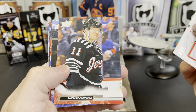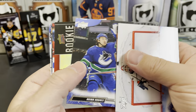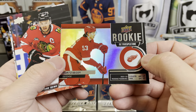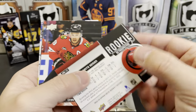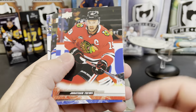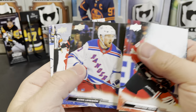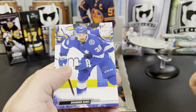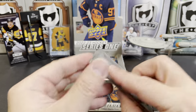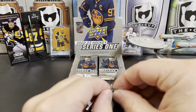Vitek Vanacek, Andreas Johnsson, Quinn Hughes, and we've got a Rookie Retrospective — Moritz Seider. He's kind of been following us around a little bit, which isn't too bad. Jonathan Toews, Lafrenière, Philip Ronning, and Brandon Hagel. Really sharp design on these cards this year.